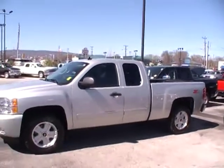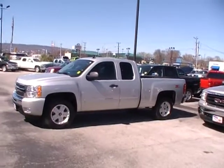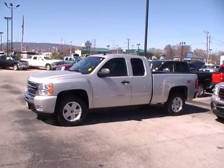This is a gorgeous Silverado and it's at Mountain View Chevrolet, 310 East 20th. We're right at the foot of Lookout Mountain, downtown Chattanooga, Tennessee. Come see us.